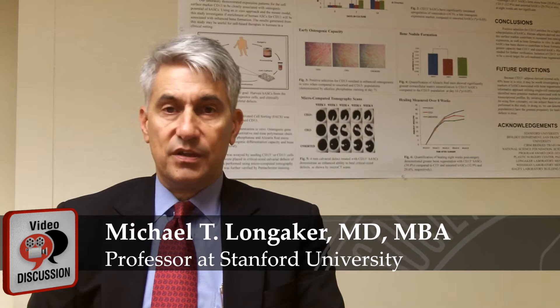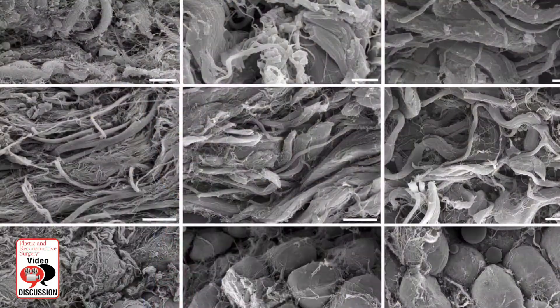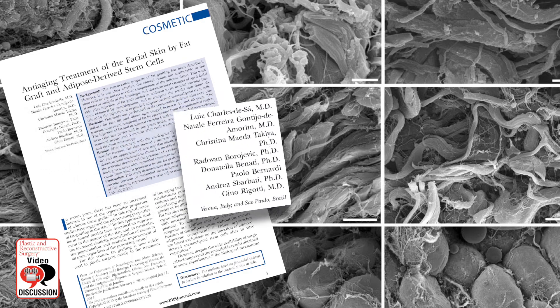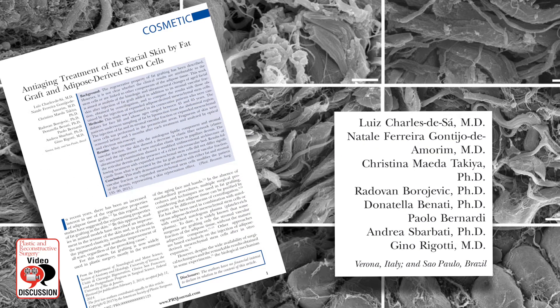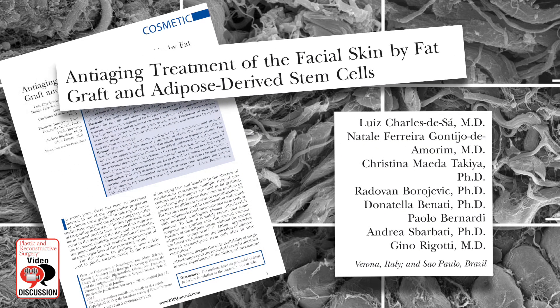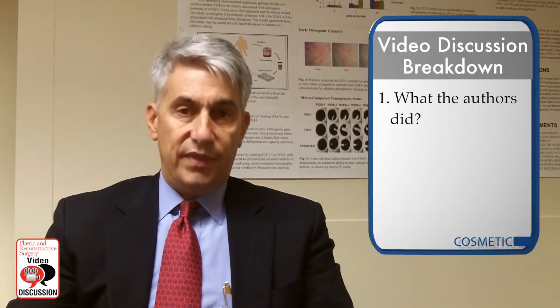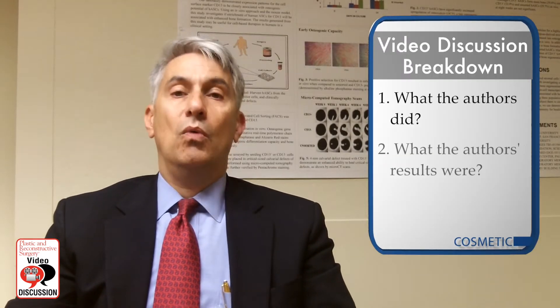Hello, my name is Michael Longacre and I'm a professor of plastic surgery at Stanford University. I'm here to discuss a very interesting paper by Dr. Gina Rigotti and his group in Verona, Italy, entitled 'Anti-aging Treatment of Facial Skin by the Graft and Adipose Derived Stem Cells.' I'll do this in three sections: first, what they did; secondly, what their results were; and thirdly, what are the implications for the clinical plastic surgeon.